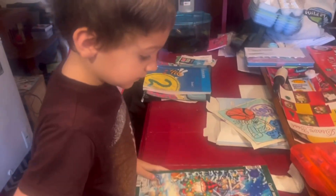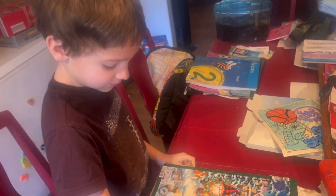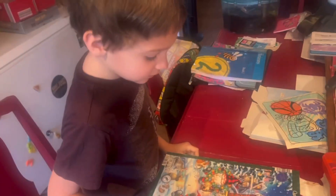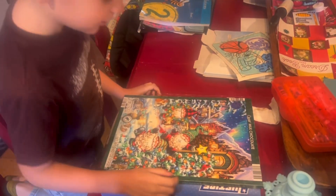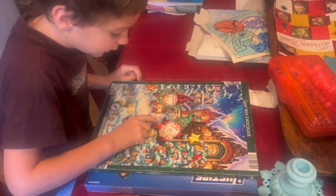Alright, advent time! What number are we on? Three? No, we did three yesterday. Four. Four is right in the middle.